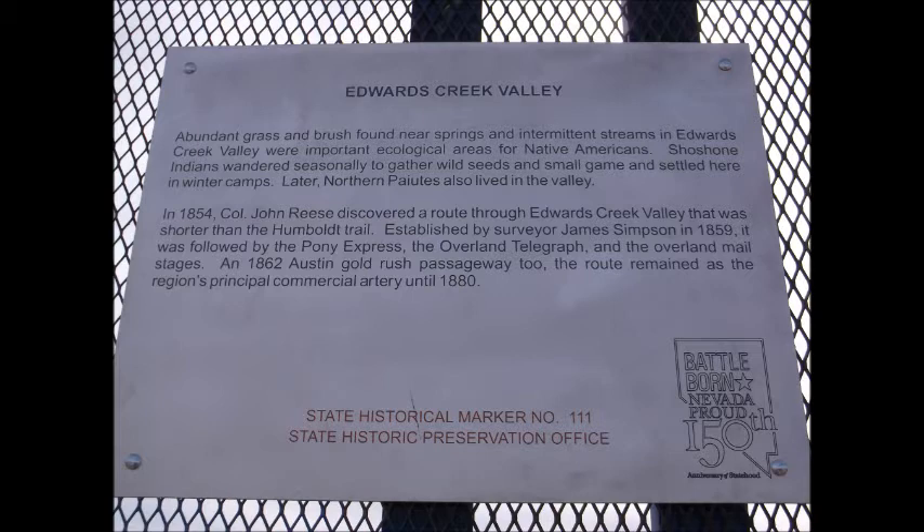In 1854, Colonel John Reese discovered a route through Edwards Creek Valley that was shorter than the Humboldt Trail. Established by surveyor James Simpson in 1859, it was followed by the Pony Express, the Overland Telegraph, and the Overland Mail Stages.